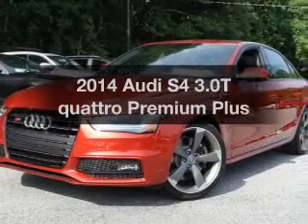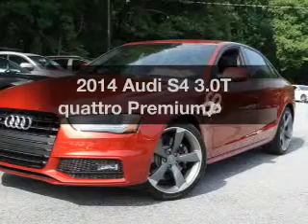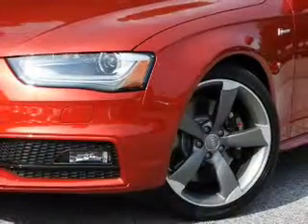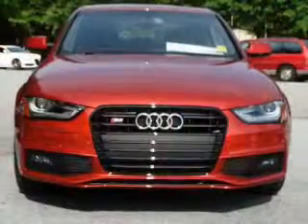Presenting the 2014 Audi S4. This is the set of wheels you've been looking for, with a reliable 6-cylinder engine. The powertrain includes all-wheel drive, connected to a manual transmission that will keep you in touch with your vehicle.